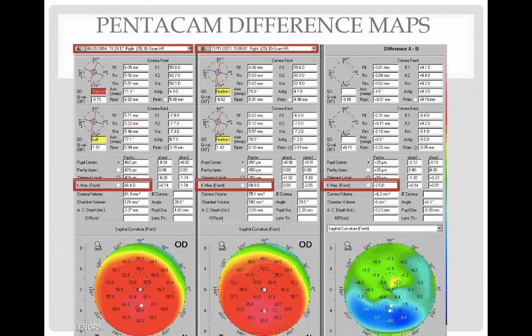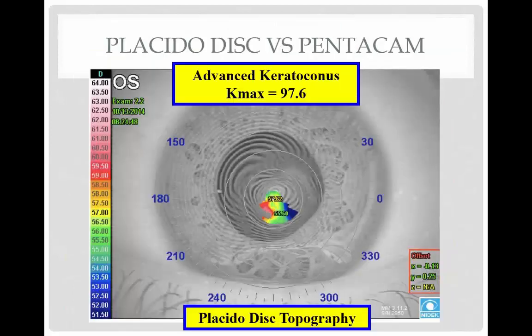The K-Max went from 68.9 to 66.4, so it changed about 2.5 diopters. You can point that out to patients if there was a flattening in their K-Max. I also use Placida disc topography, and it works very well for mild keratoconus.